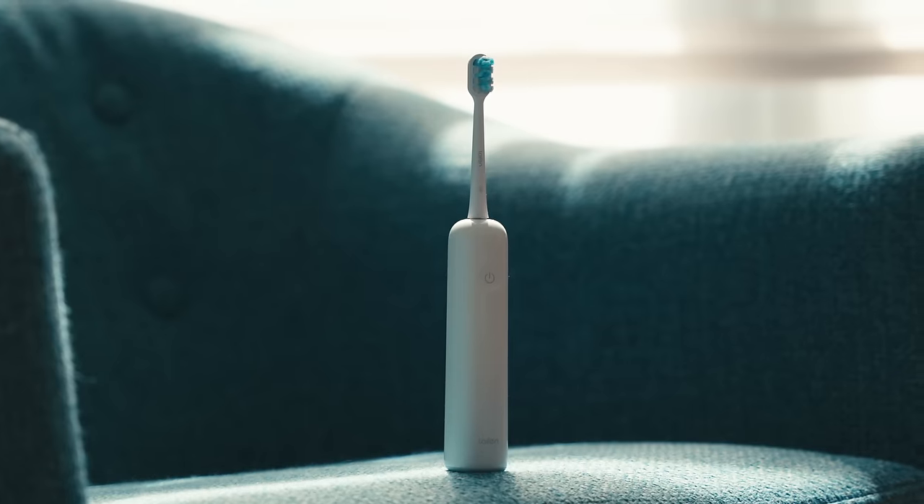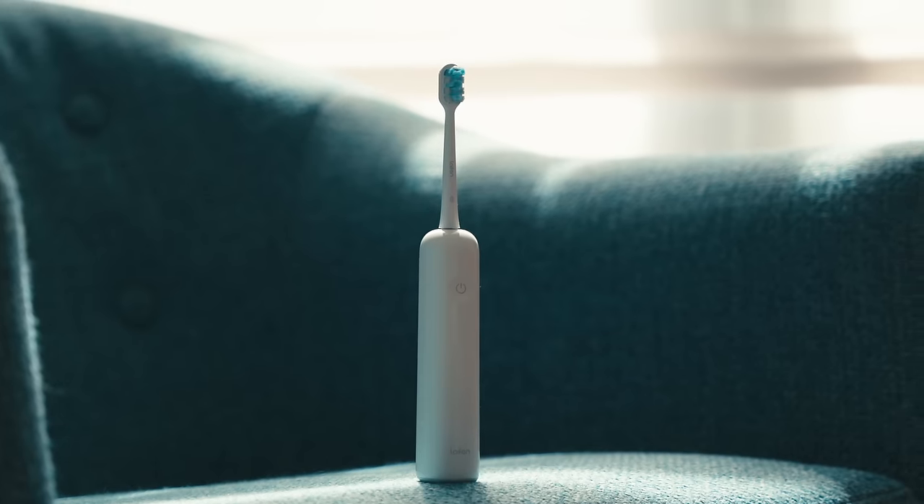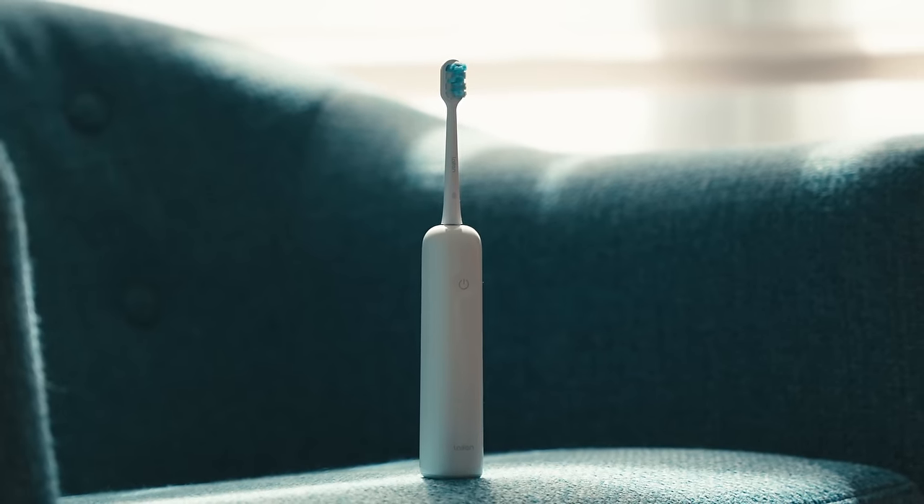The toothbrushes start at $69.99. Brush heads are a three-pack for $9.99 and a six-pack for $16.99. You can choose the type of brush head you want — gum care, super clean, ultra whitening — whatever you want. The Lifan Wave is absolutely the way to go, and we've got a link to it down below.